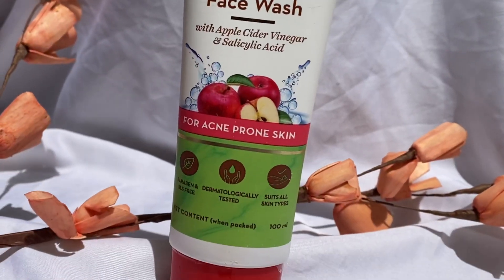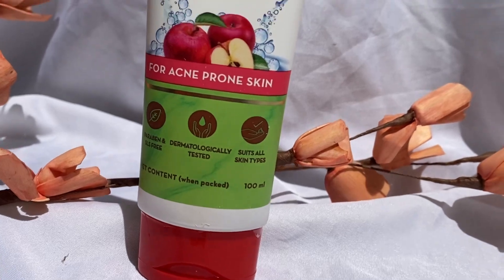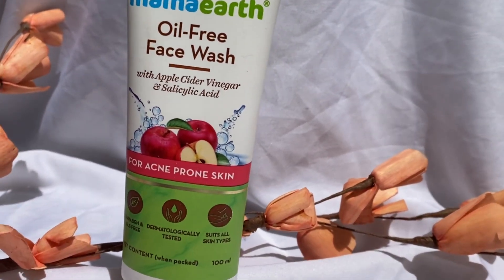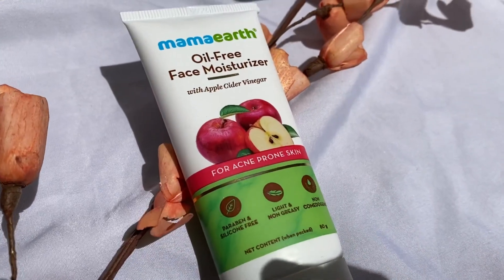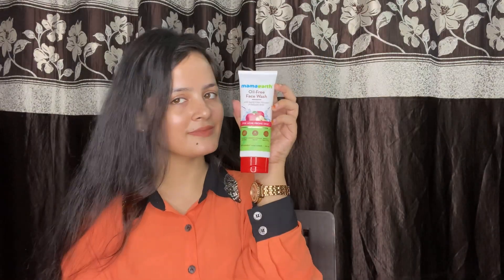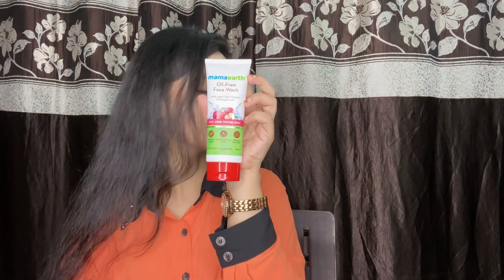But Mama Earth comes to your rescue with the launch of its oil-free face wash. Made with the goodness of apple cider vinegar, it helps to keep the skin clean from inside naturally, while salicylic acid unclogs pores and prevents acne breakouts.